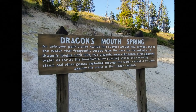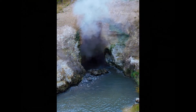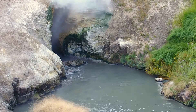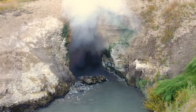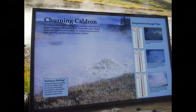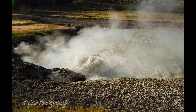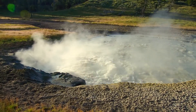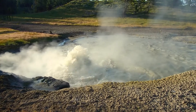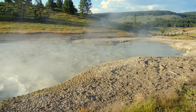Dragon's Mouth Spring, I think, is one of my favorite places in this part of Yellowstone. If you were a kid and didn't know better, you might actually believe that there's a dragon hidden in a cave, with smoke coming out of his mouth and he's just hiding in there. It's cool.